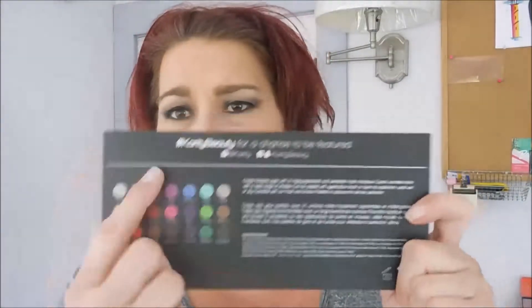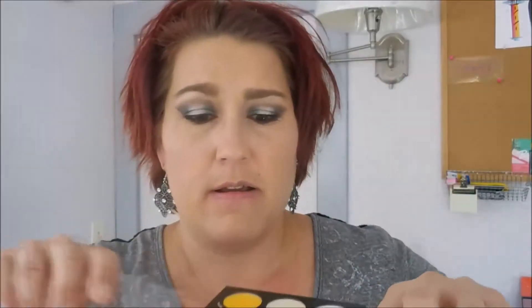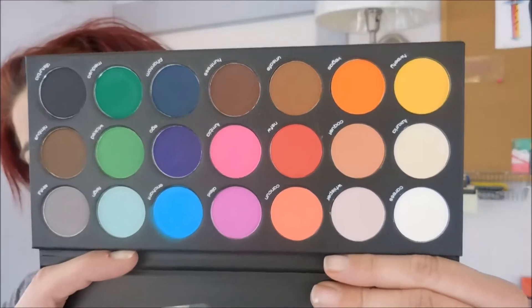This one is all shimmers, and then the Mattes palette has 21 highly pigmented matte eyeshadows. It's a really simple cardboard-type palette — it says 'Mattes' across the top and 'Karity' on the back with all the shades and formulation details. This is a completely cruelty-free company. No mirror again, but I did swatch a couple and they are amazingly pigmented. I cannot wait to try them on my eyes.